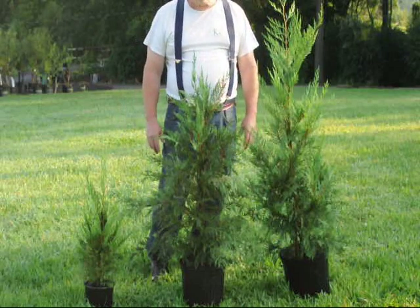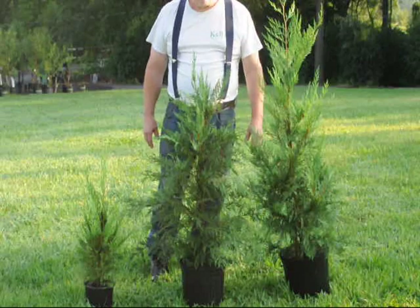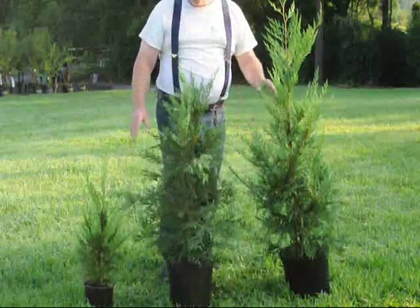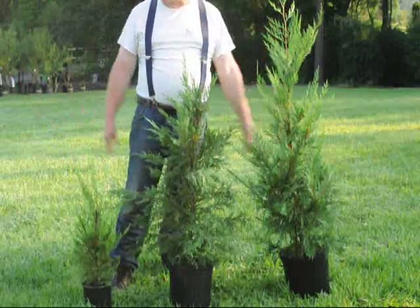The best spacing for these trees is probably around eight feet apart. They can be put in staggered rows or in straight rows, but eight feet is the best. This is about two feet, so you can imagine — it needs a lot of space.